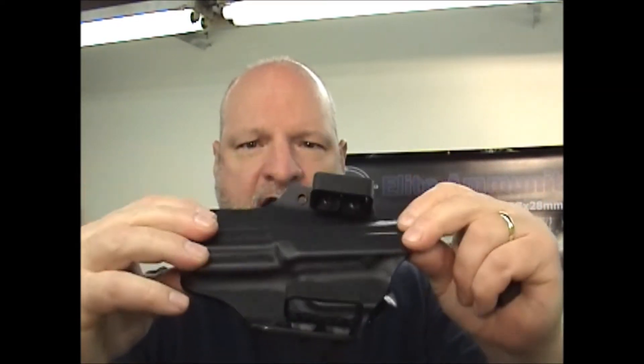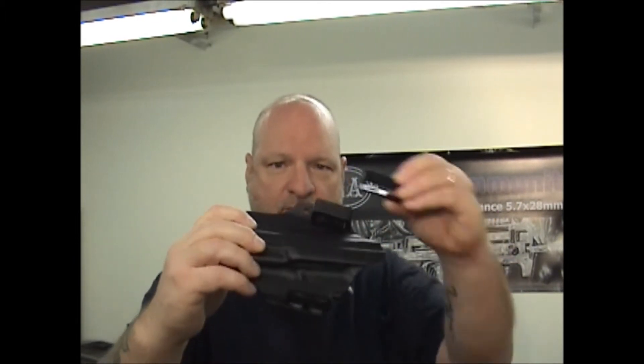And again, just so you guys know, if you order our outside of the waistband Kydex holster, you get both size belt loops, so that way you don't have to worry about getting one size and not having it work for a belt. You'll be able to change it back and forth easily from one size to the next.